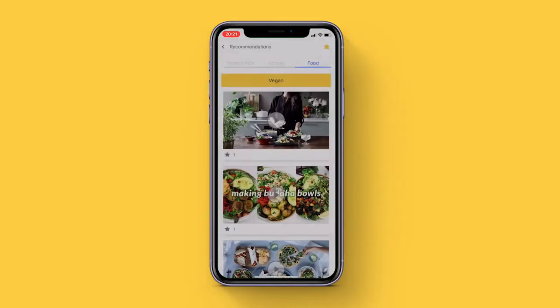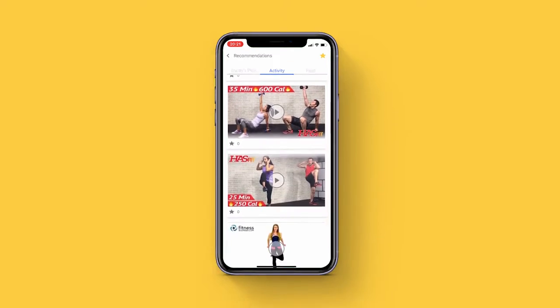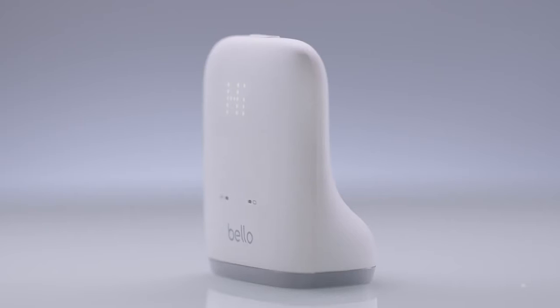Bello then gives you health statistics which includes a health index, custom diet, and custom activity guide. Bello accurately measures belly fat with near-infrared spectroscopic technology.